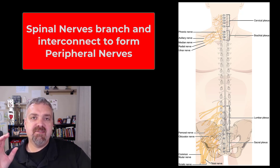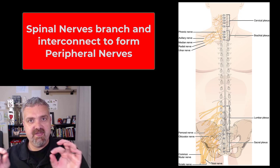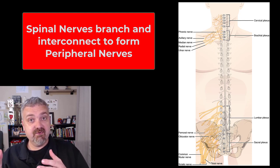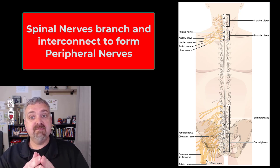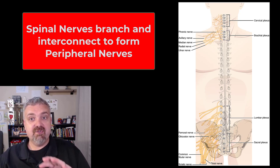Hey everybody, Dr. O here. I want to talk about spinal nerves, but I really want to talk about peripheral nerves. Spinal nerves are the ones that come directly from the spinal cord — the dorsal root being sensory, ventral root being motor — forming those mixed spinal nerves, then leaving your spinal column and traveling out towards your body.